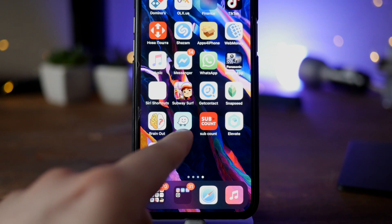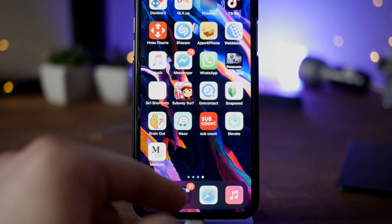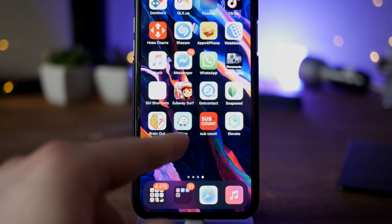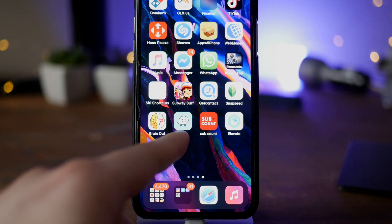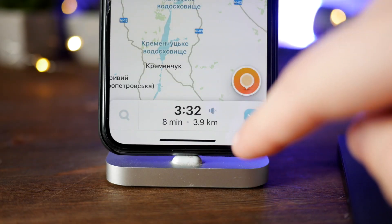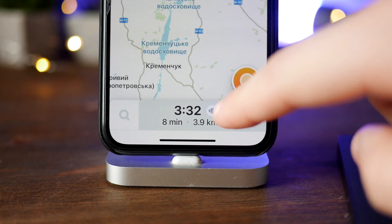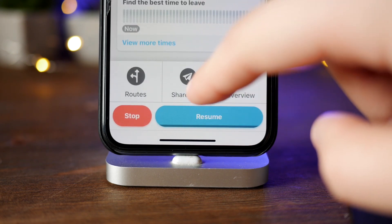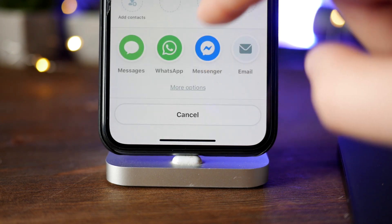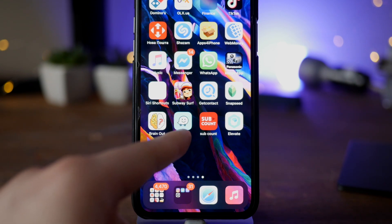The next one is Waze. This is an alternative to Google Maps but specifically for people who drive. If you have a car, I suggest you try Waze, because it not only shows you traffic conditions, but people stuck in traffic jams also share their messages and show where police are stationed. It's a super handy app for all who are driving.